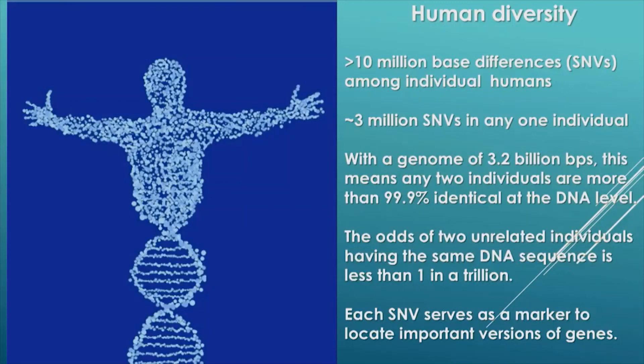The odds of any two unrelated individuals having the same DNA sequence is much less than 1 in 1 trillion. From a practical perspective, these SNVs serve as genetic markers to help us locate important versions of the genes embedded in our genomes.